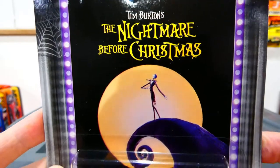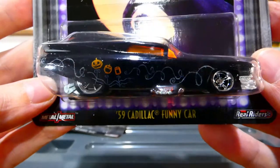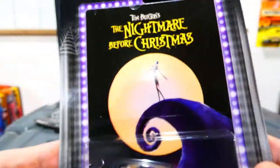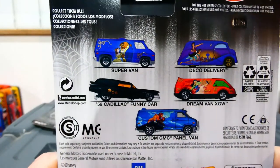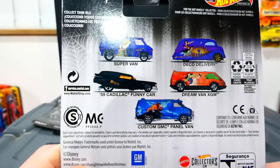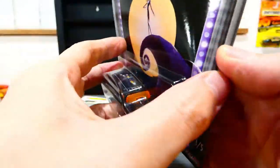We also have Tim Burton's The Nightmare Before Christmas — this is the '59 Cadillac Funny Car. I've been waiting a long time to open this one. It's such a cool looking casting and I was very excited when I found it. I believe I have an entire set, but I bought the second funny car because I just couldn't help it.